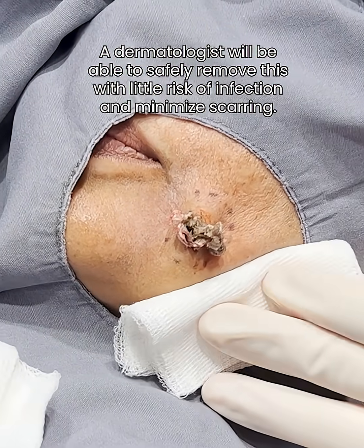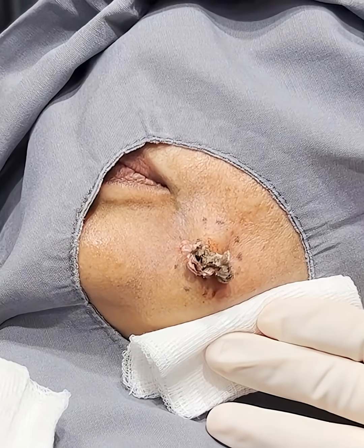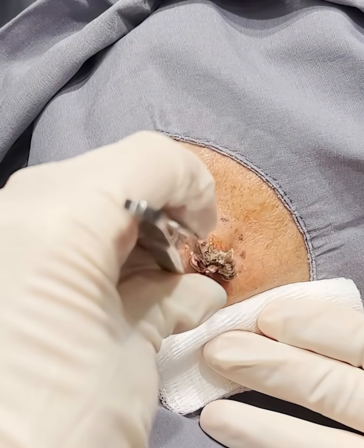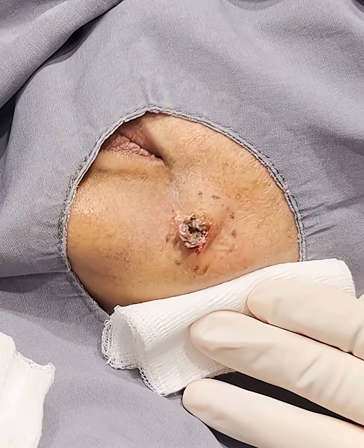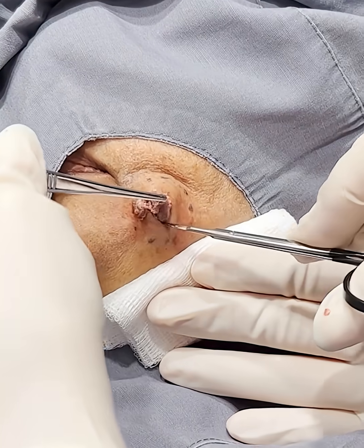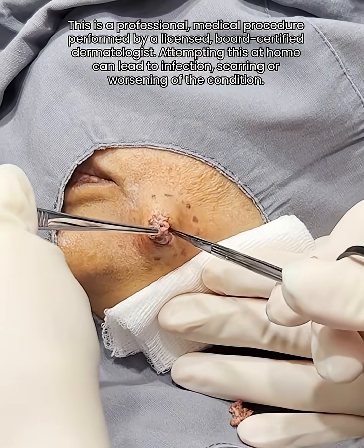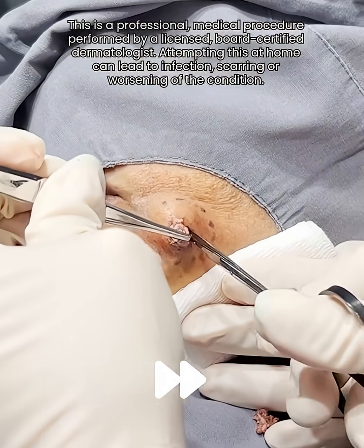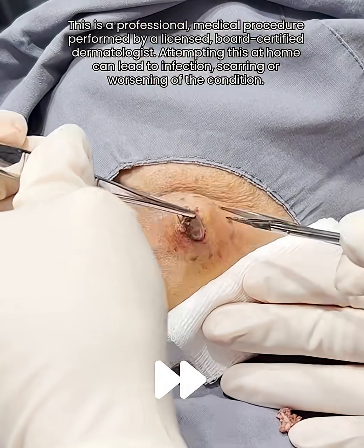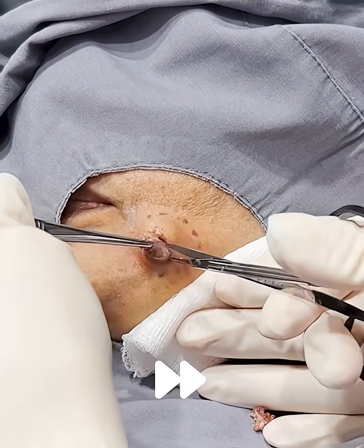I'm going to put a little numbing around it again. You should still be pretty numb there, but I'm going to make sure with a little extra here. I think this is the under surface. There's the sack. I know you feel me pushing around on you. I try to tease it out so that the sack is intact so that there's a better chance of removing it and it doesn't come back, you know?